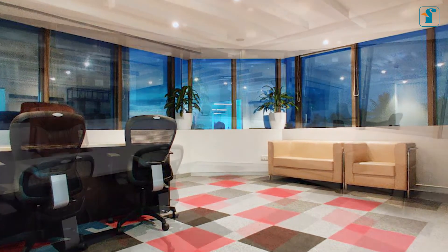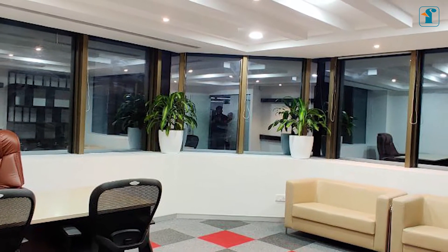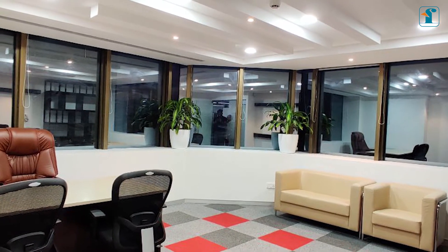The uniqueness of the MD's cabin is the reflection of the facade glass, which represents the ideology of how the employees need to be the reflection of their leader.